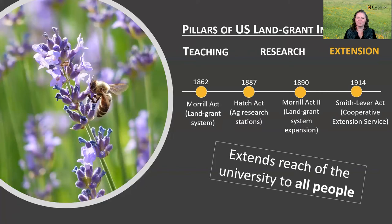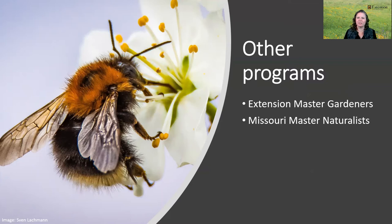Other MU Extension programs I work with include the Extension Master Gardeners and Missouri Master Naturalists. The Extension Master Gardener program is about helping others learn to grow by providing in-depth horticulture training to individuals throughout Missouri. These individuals volunteer their time applying what they have learned to help others in their communities learn about gardening and environmental education. The Missouri Master Naturalists program is a community-based natural resource education and volunteer service program, co-sponsored by the Missouri Department of Conservation and the University of Missouri Extension. An environmental awareness and conservation program without a volunteer requirement makes this important information available to more people to help meet our educational mission.